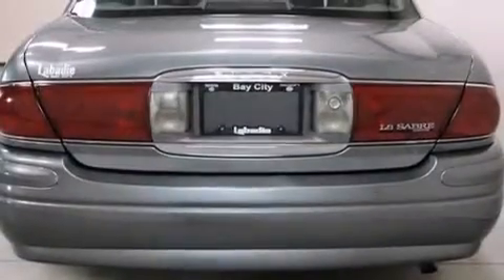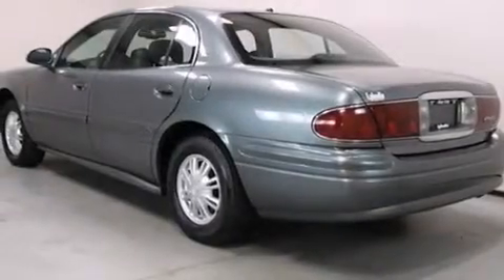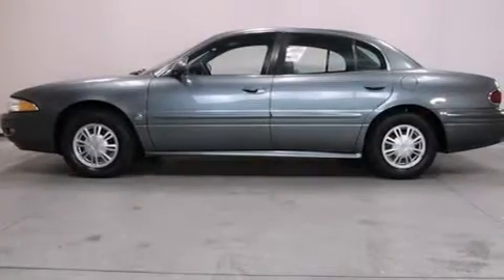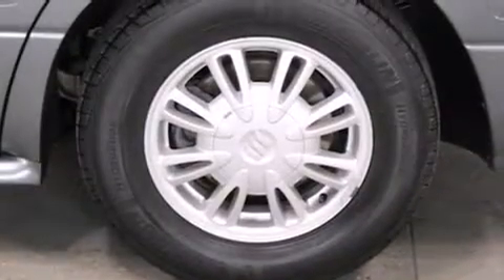All of the following features are included: a power driver's seat, air conditioning, cruise control, a CD player, a driver airbag, rear seat child-proof door locks, full power accessories, an anti-lock braking system, a keyless entry system, and an auxiliary power outlet.